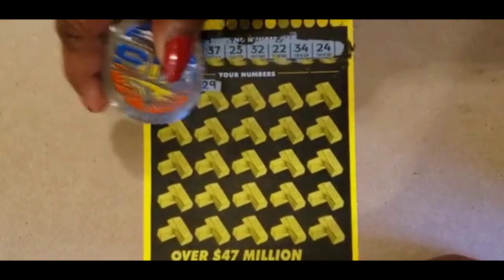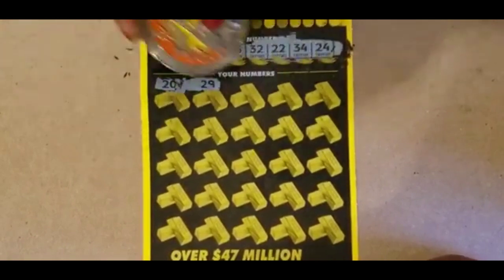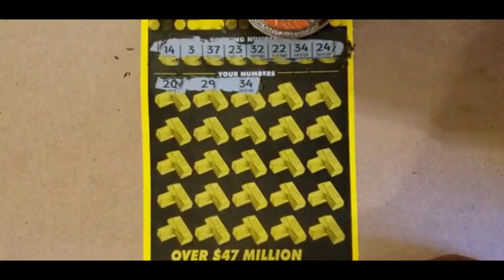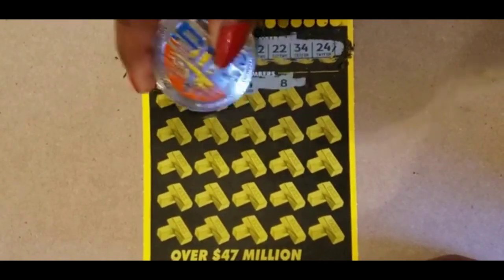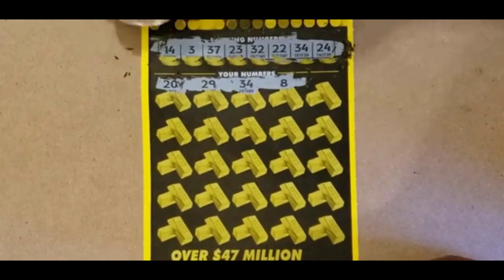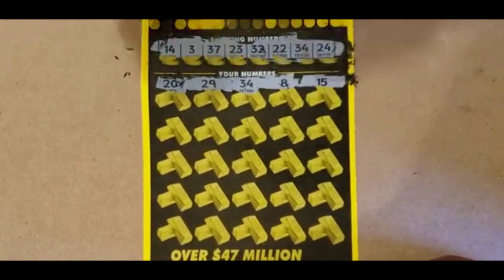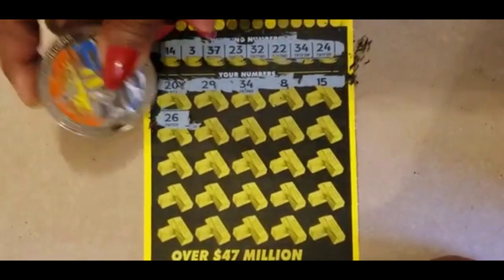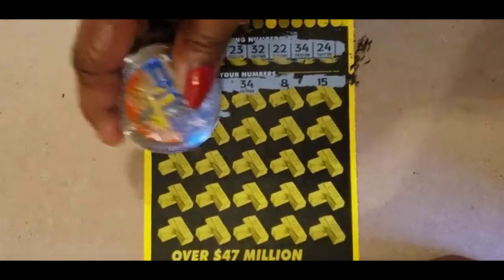We have a 20, a 29, 34. We have a 3 for the single number. 15, we have a 14, 26 — no 26.